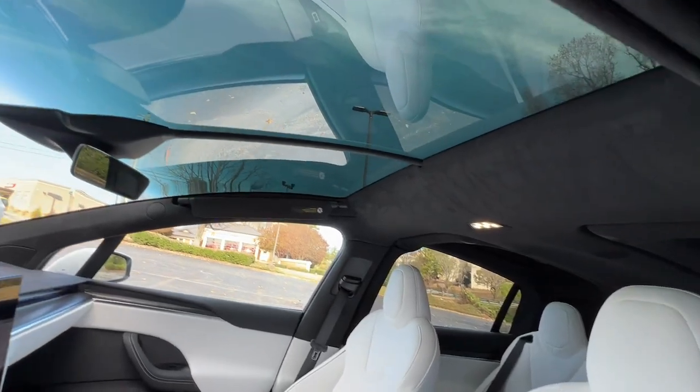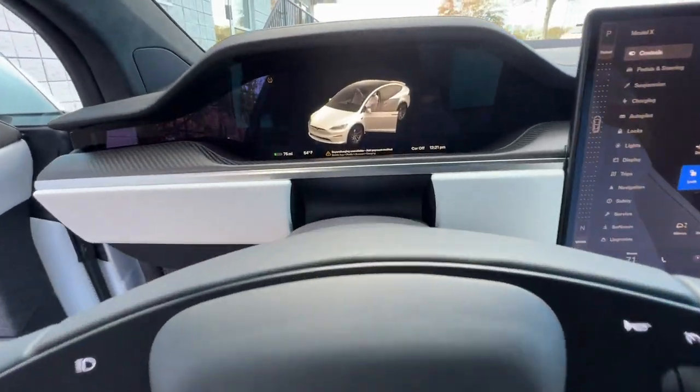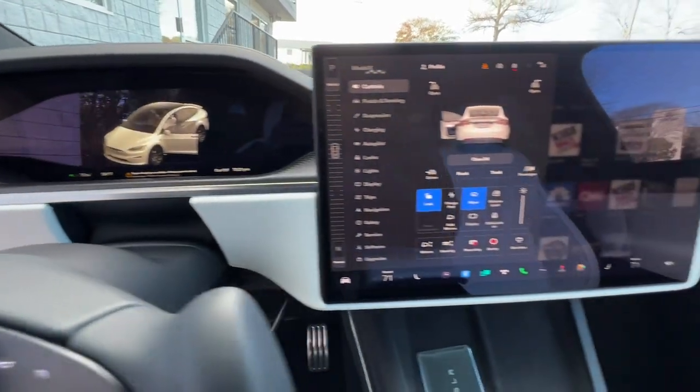Move forward with confidence in this innovative Model X. Come in for a test drive — our team will make it the best part of your day.